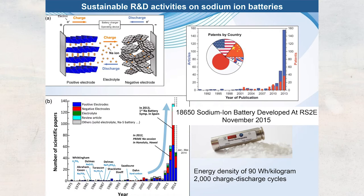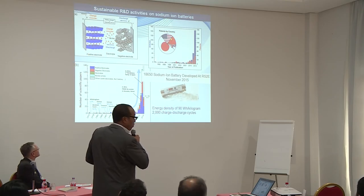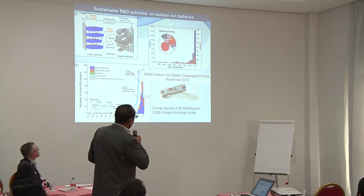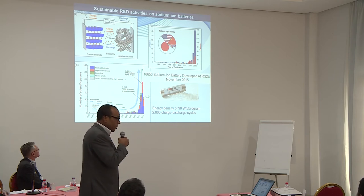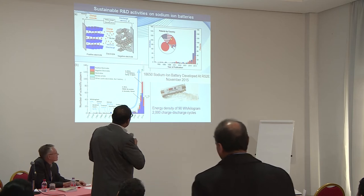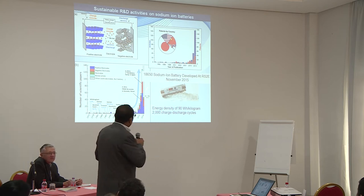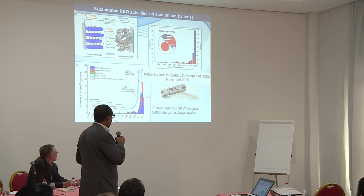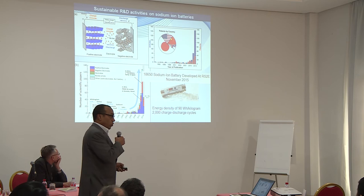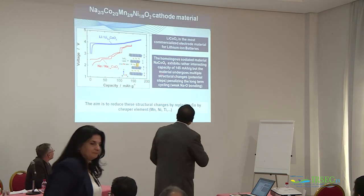At the end of 2010, there was a big increase in papers on sodium-ion batteries — on cathodes, anodes, and more. Similarly in patents, from 2010 onward many patents came especially from Japan, China, and the USA. In November 2015, a big European network fabricated a prototype sodium-ion battery with 90 Wh/kg and more than 2000 charge-discharge cycles — really good news for sodium-ion activity.